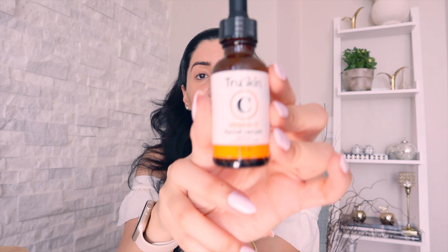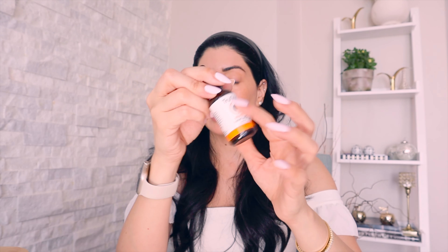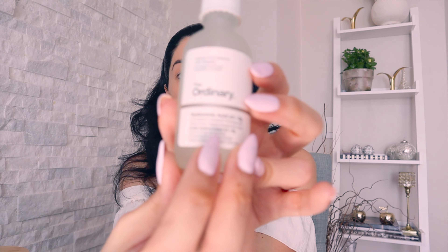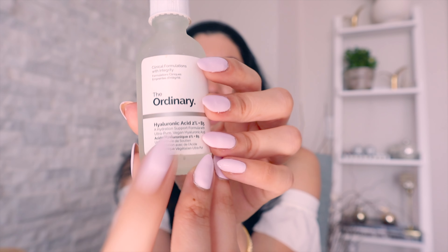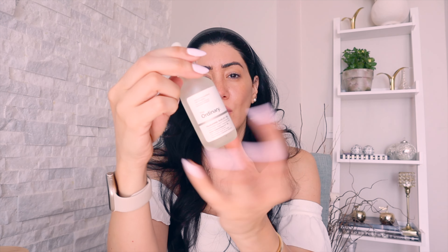For my morning routine, I always put on vitamin C — this is non-negotiable for me every single morning. After that, while my skin is still damp, I apply hyaluronic acid right before my moisturizer. If my skin isn't damp, I mist my face with a water bottle first, because you want to lock in moisture when applying hyaluronic acid.